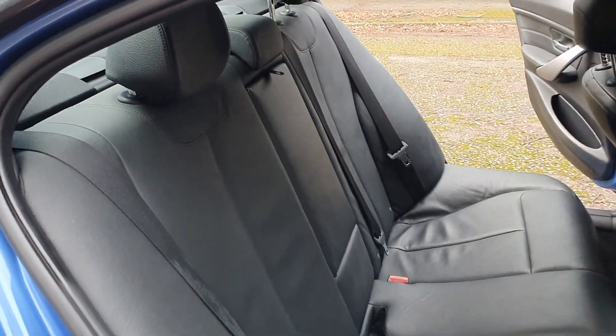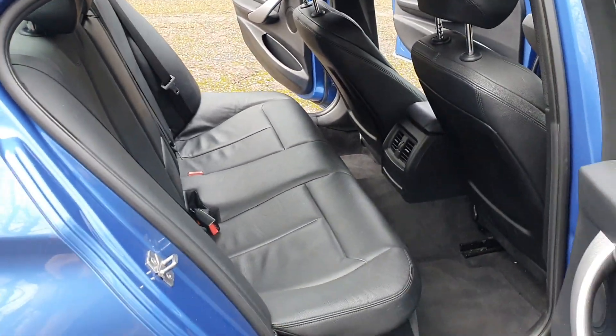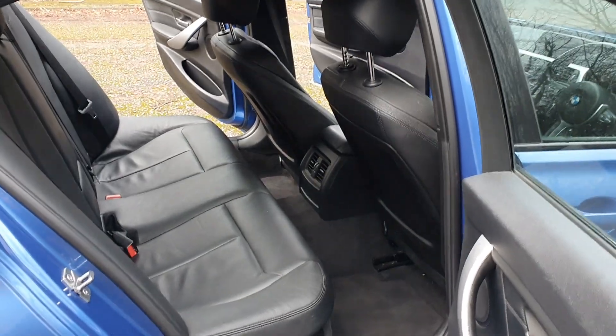Three seats in the back — I believe the one in the middle folds down for an armrest as well. Full leather in the back too.